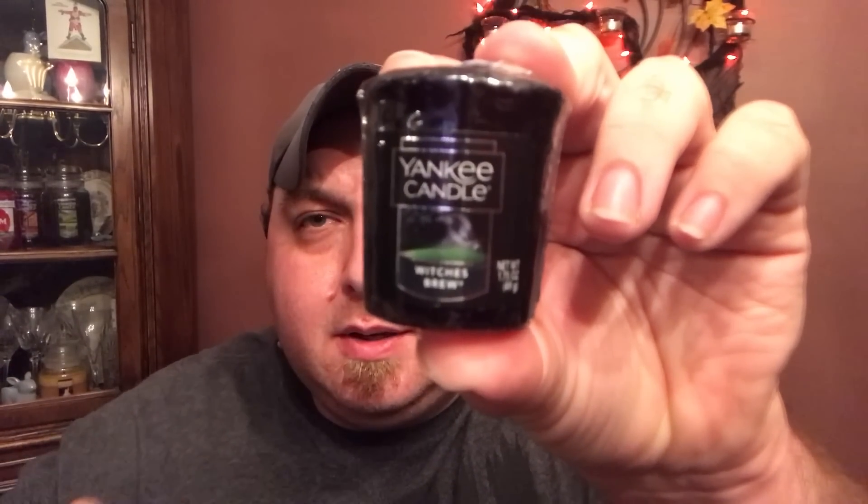The 22-ounce housewarmer for Witch's Brew has a really nice design — you can look it up online. It looks like a crow or raven over a witch's brew cauldron, and the negative space is essentially a witch stirring the brew. So it can be interpreted two different ways. That's a really good design by Yankee — really digging that one.